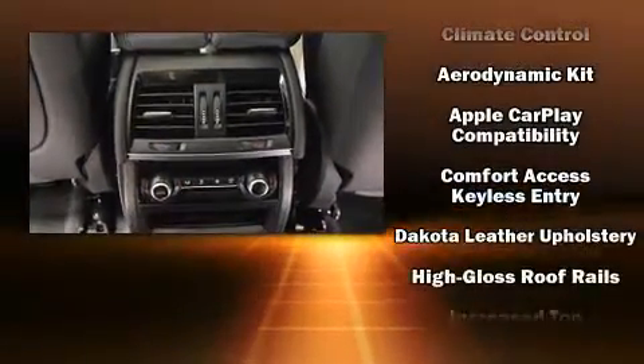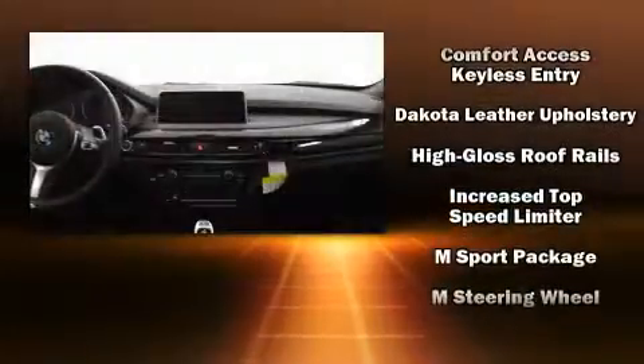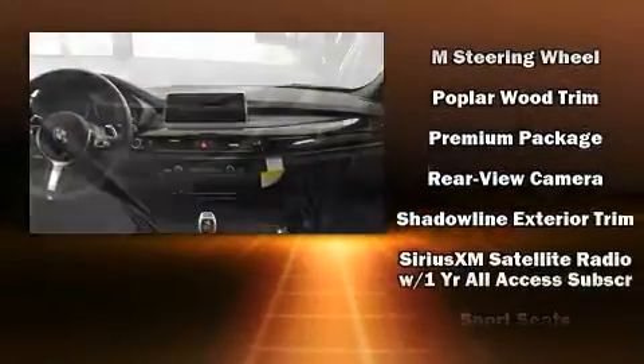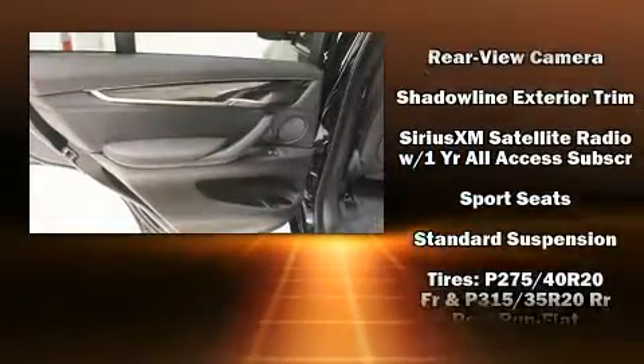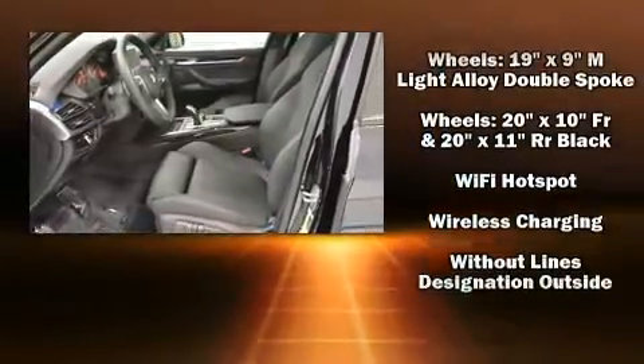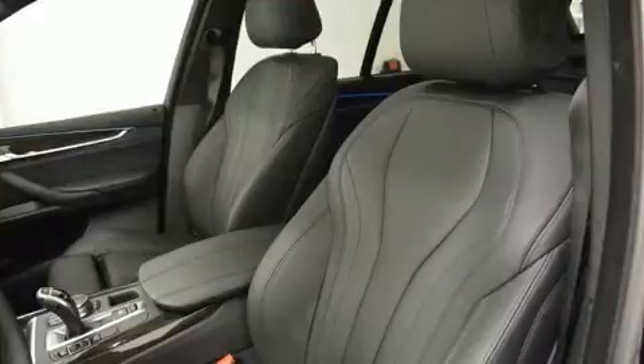BMW ensures the safety and security of its passengers with equipment such as dual front-impact airbags with occupant-sensing airbag, traction control, anti-whiplash front head restraints, and four-wheel disc brakes with ABS. You'll never lose visibility with rain-sensing wipers, which activate automatically when the drops start to fall.